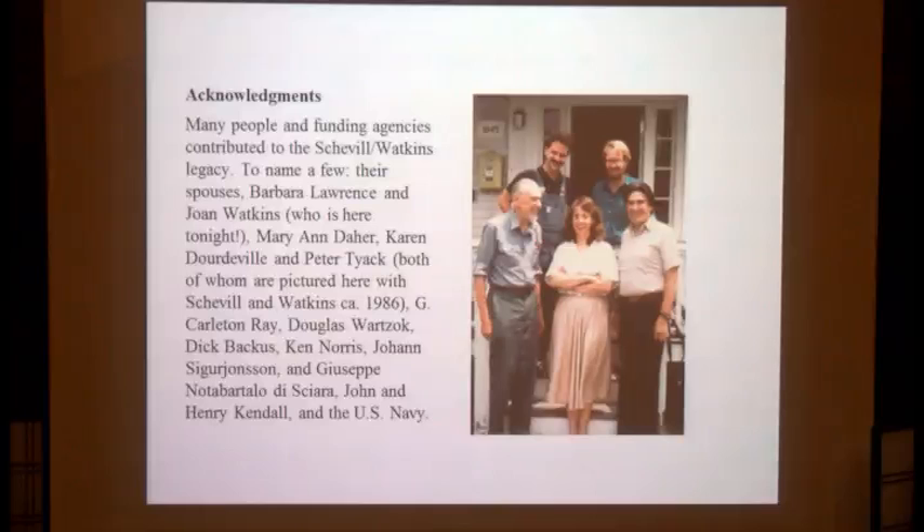Joan Watkins is here, and I also didn't know when I wrote this that John Kendall was also in the audience. It was a very large effort involving a lot of people, and I'm sure I missed many in this list, but I just wanted to name a few. I think with that, Michael and I can probably answer questions if there are any.